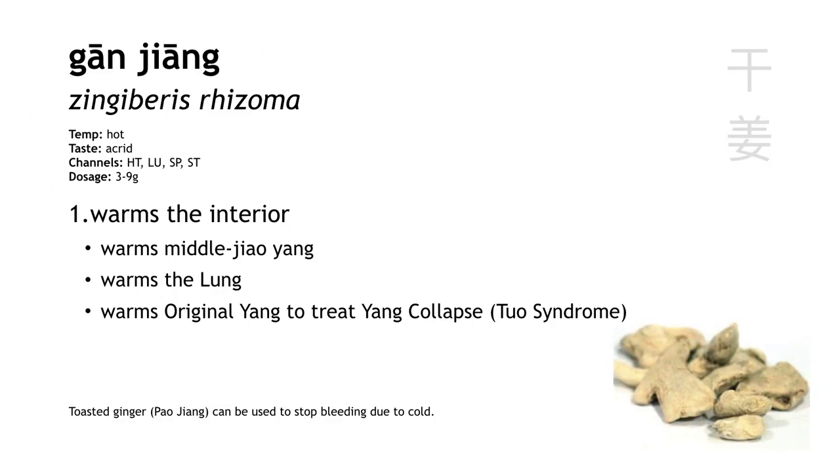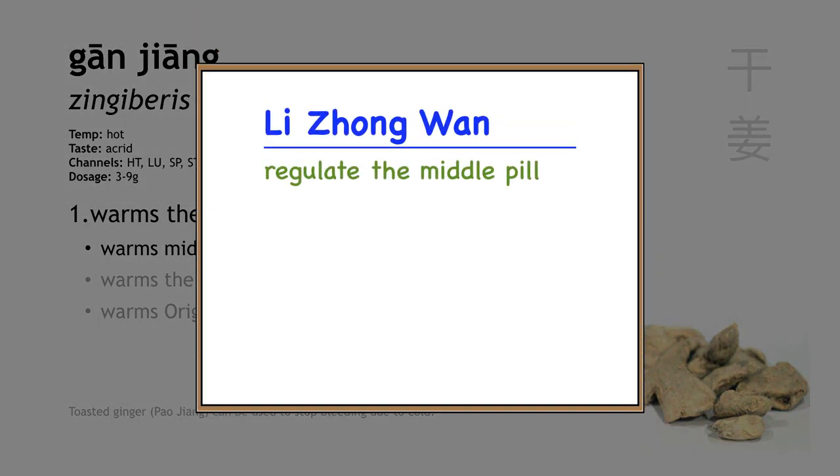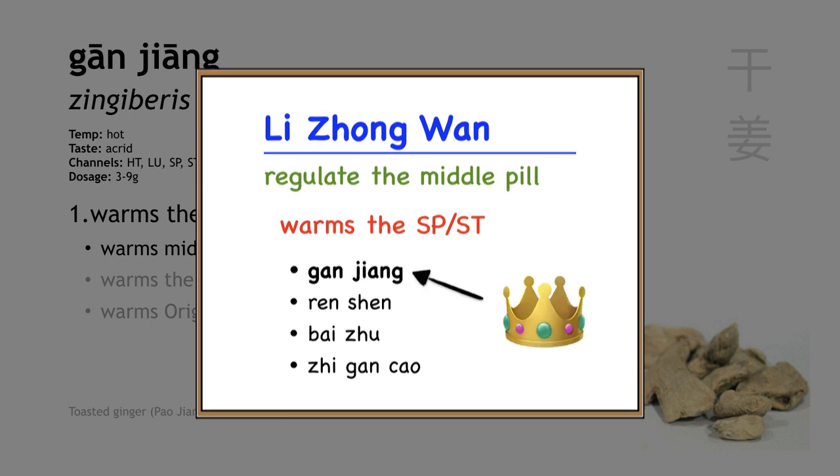The next of our three hot herbs is Gan Jiang, or dried ginger. This herb warms the interior, and it's one of our best herbs for warming the middle jiao. We have a formula called Li Zhong Wan — regulate the middle pill — which warms the middle jiao, treating things like nausea, vomiting, and diarrhea due to cold. Gan Jiang is the chief herb because it has a strong action of warming the middle jiao.